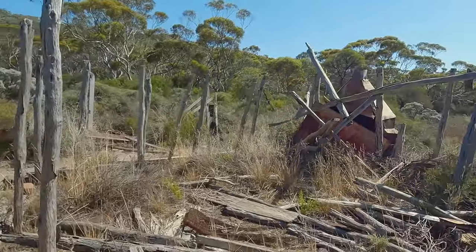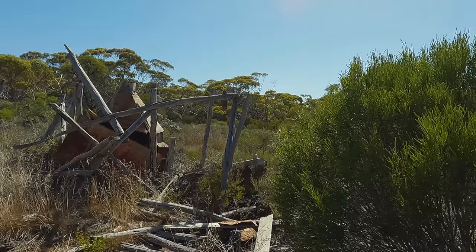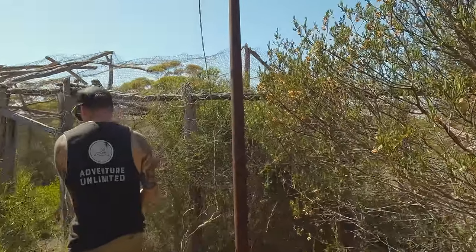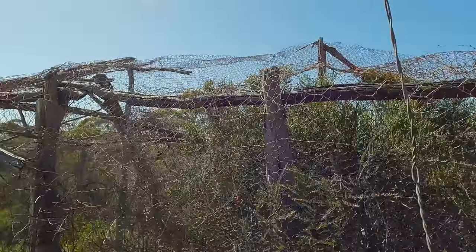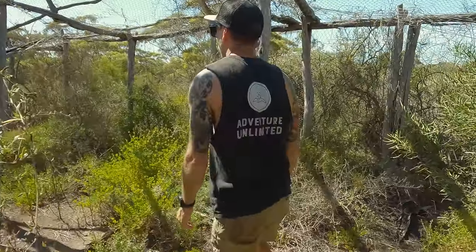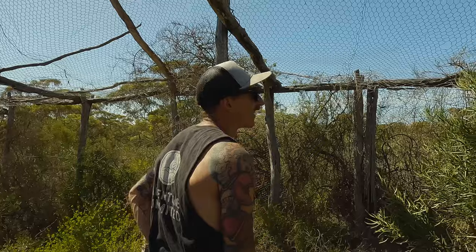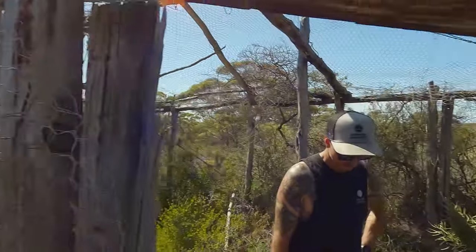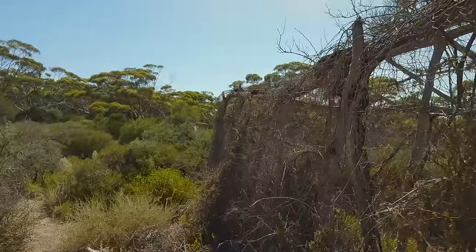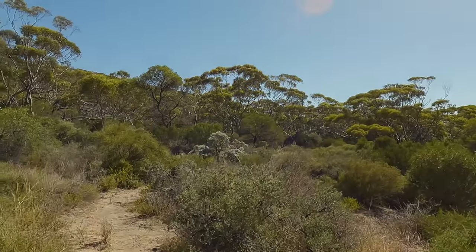So these are the Burn Abbey Ruins. I had a bit of a look into the history of this place and it used to be an old livestock property. I think it was abandoned close to a hundred years ago now. It's got a little chook pen, veggie garden, and some big spiders. It's a pretty cool spot to have a look around — a lot of history along here. Got an old fence line and some livestock pens.